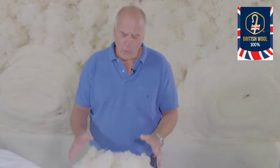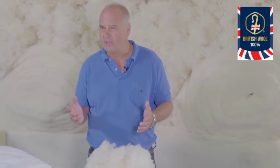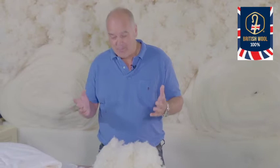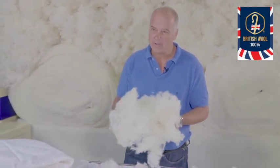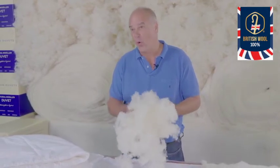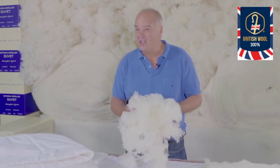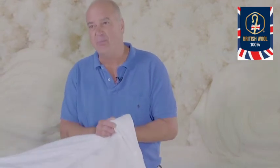We keep the wool natural — we don't chemically treat the wool. And we do that for a very good reason. First of all, of course, it's not good for the environment. But also wool has naturally such wonderful properties: it's antibacterial and also resists dust mites. So it's a perfect filling for people with allergies, asthma, or just sensitivity.